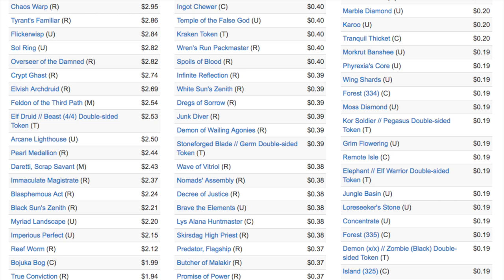Immaculate Magistrate is a good Elf, Black Sun's Zenith is very good, Imperious Perfect used to be a $5-7 card - lots of good reprints here. Even further down the list you have Decree of Justice, Brave the Elements, and Huntmaster, which is always a fun card. The entertainment value of Commander 2014 is very high, but I still put its power level under Commander 2016, which is why I'm suggesting you buy Commander 2016 now before they're gone.